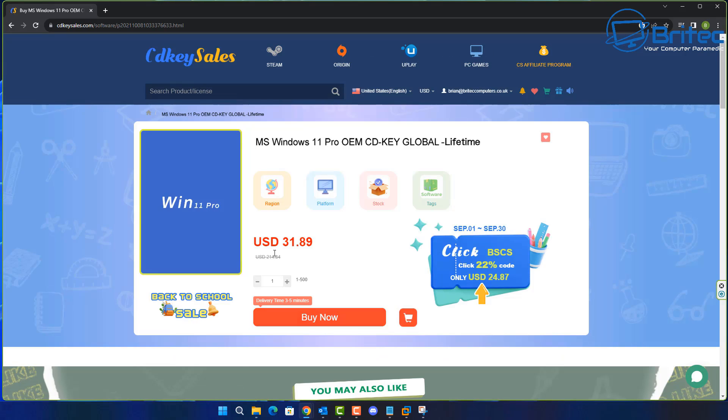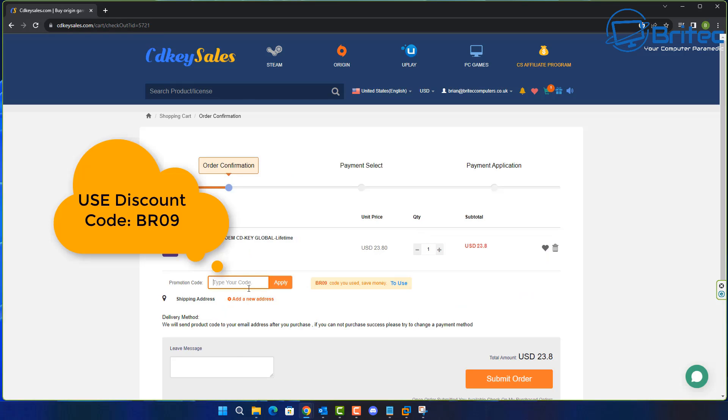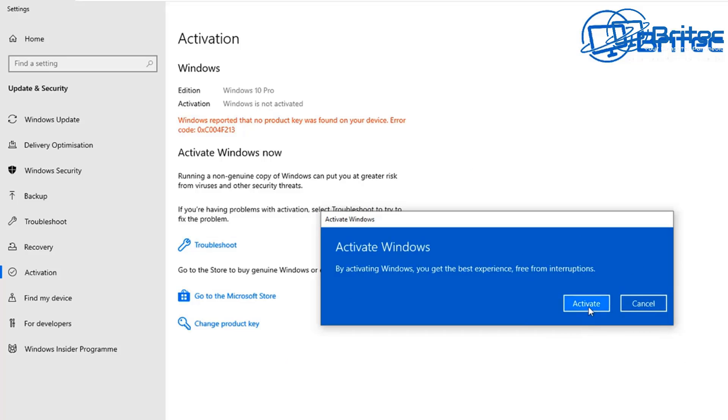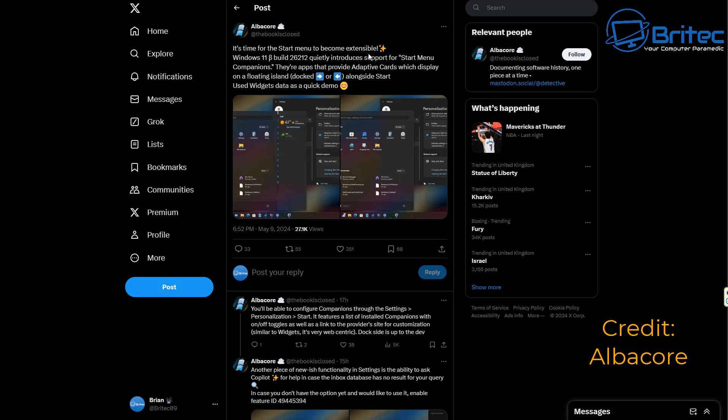Today's video is sponsored by CDKeyCells. If you're looking for a cheap Windows 11 Pro or Windows 10 Pro OEM key, check out the links in the video description. Head over to CDKeyCells and use promo code BR09 on your order. You can pay via PayPal and they'll send you your key to activate your version of Windows.